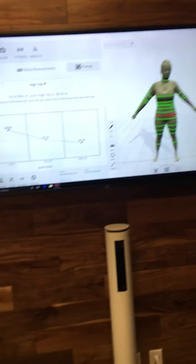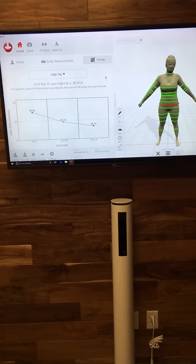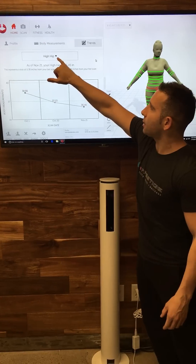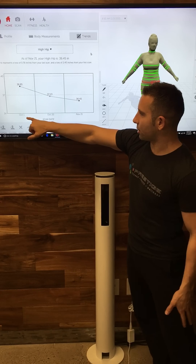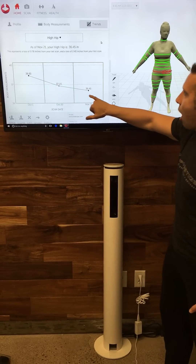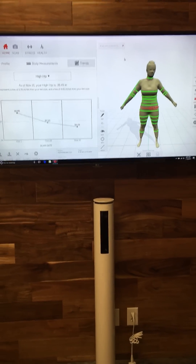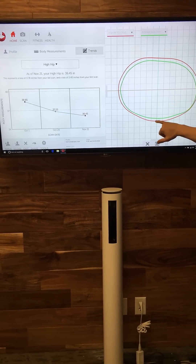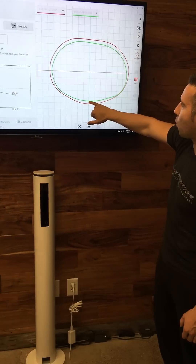The beauty is in the trends. Not only do we have an accurate portrayal of your exact body, but we can show you exactly how your body has changed on every single body part every single week. This individual started on the first and has lost 2.4 inches off their high hip. I can then trend that and show you exactly how that looks by cutting you in half and showing you where your high hip measurement started and where it is today.